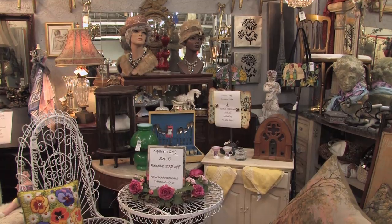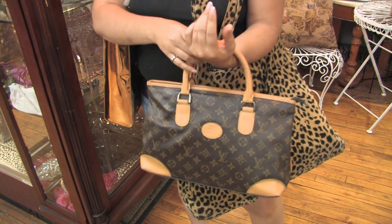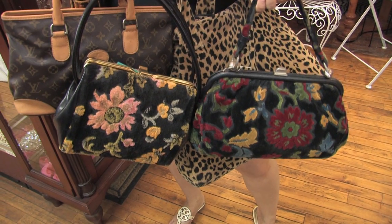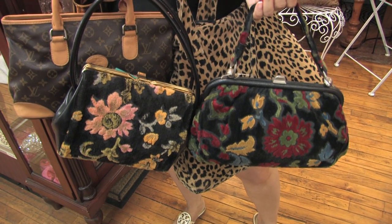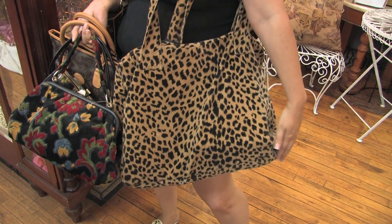Another dealer specializes in new and classic handbags — from Marc Jacobs to Louis Vuitton to vintage tapestry bags. They range from $30 to $100. A lot of vintage Betsy Johnson also.